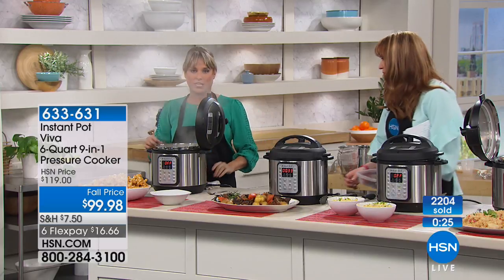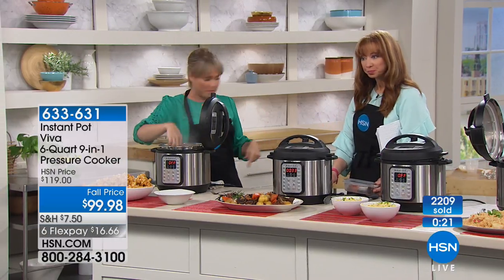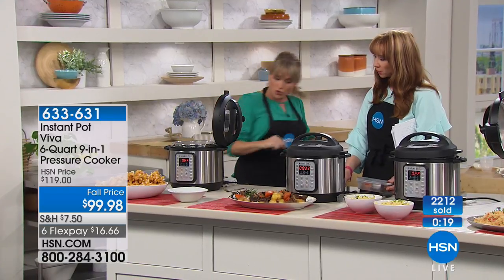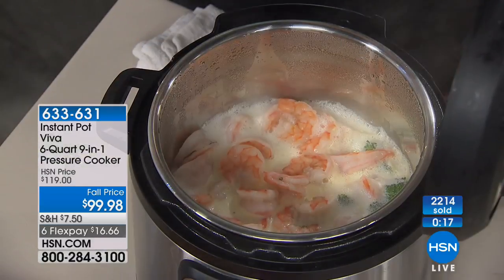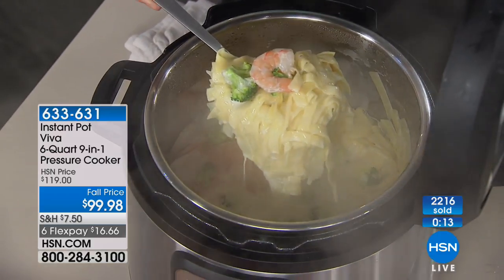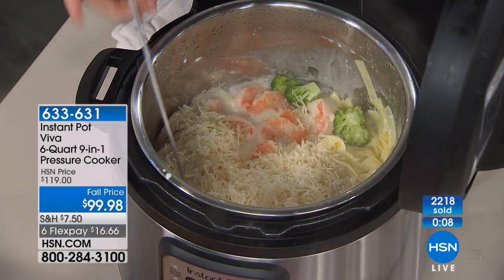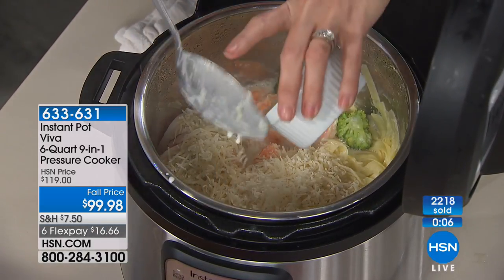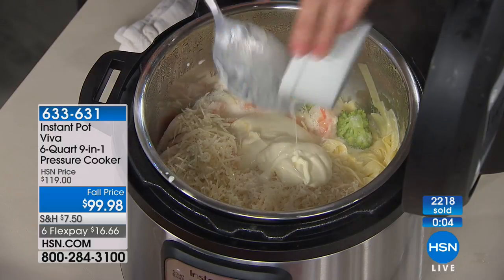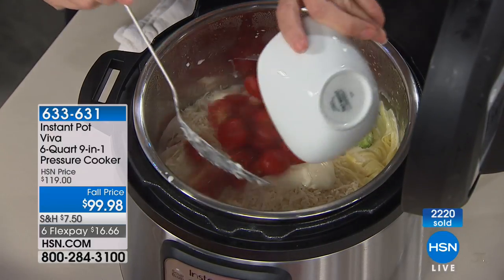Chili always tastes better the second day — I call it next-day chili. It tastes like next-day chili coming right out of the Instant Pot because of the way a pressure cooker works. Inside this machine we have the dry noodles, raw shrimp, raw vegetables, and then the cream and broth. Who wants to jump in and eat it? We have some creme fraiche and then we're going to add some cherry tomatoes. This is one pot to clean, and it's dishwasher safe.